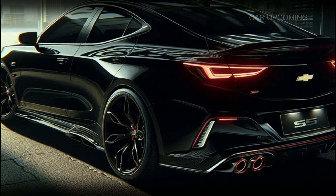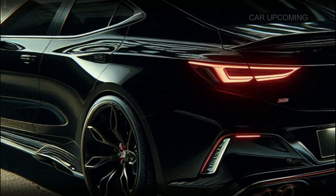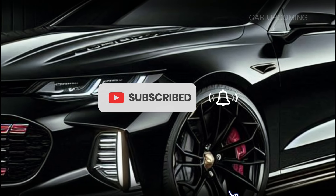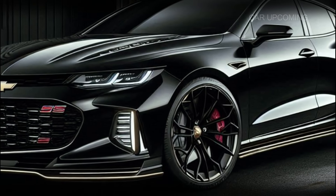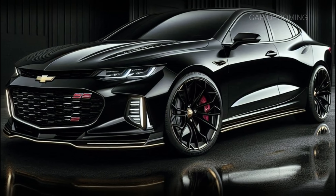Thanks for tuning in! Be sure to hit that like button if you enjoyed the video and subscribe for more epic car content. And don't forget to comment below — what do you think of the new Monte Carlo SS? Would you take it for a spin? Until next time, keep those engines revving!